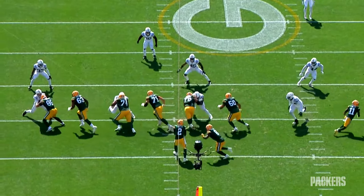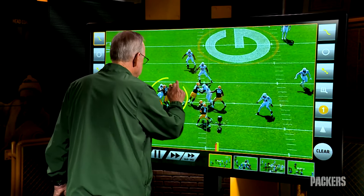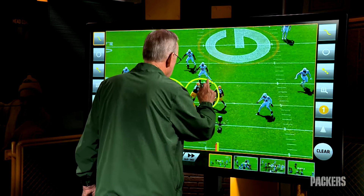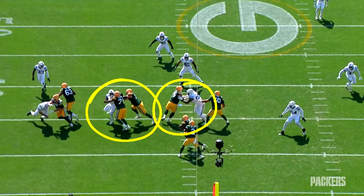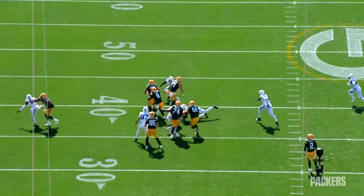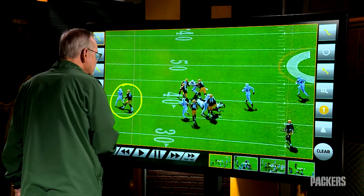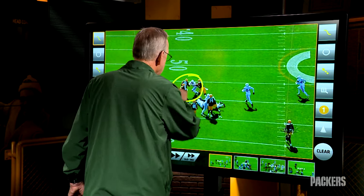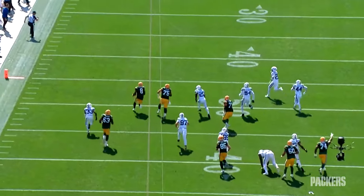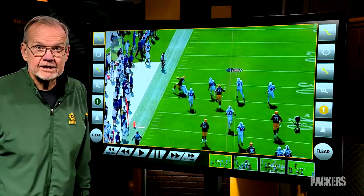On this play, the way it breaks, the big blocks turn out to be Elton Jenkins, Josh Myers, and Sean Ryan over there. Josh Jacobs sees the soft spot, takes it, and takes it strong. Downfield, we've got Rasheed Walker working, Sean Ryan with another block, and Josh Jacobs takes advantage to the tune of 34 big yards.